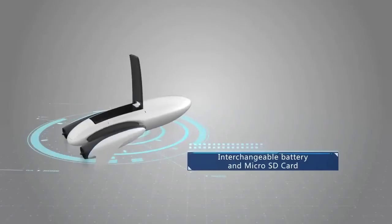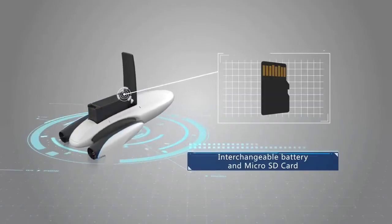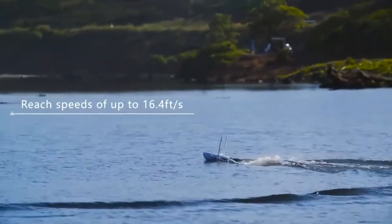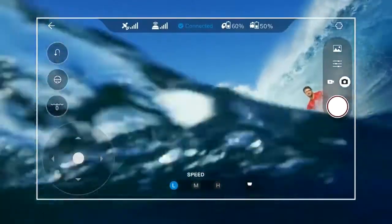It comes with an interchangeable battery and a micro SD card. It has a running time of approximately two hours, and Power Dolphin can reach speeds of up to 16 feet per second.